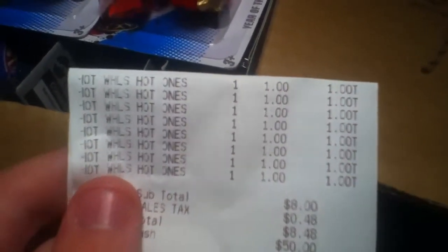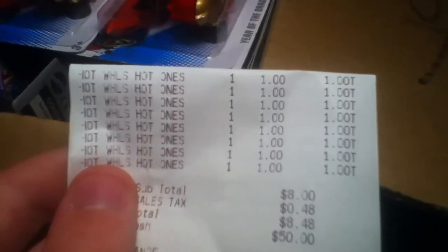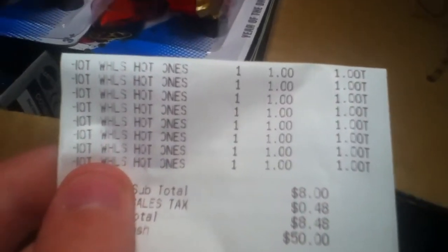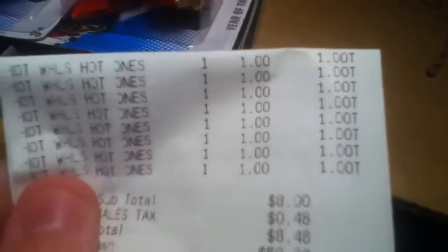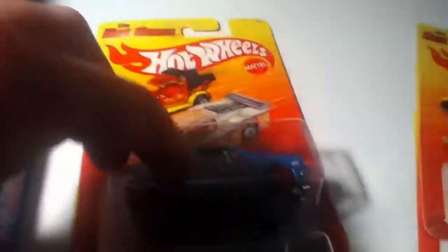Hey everybody. As you can tell from my one video if you saw it — the one with the Dollar Tree — I was not kidding whenever I said that they were a dollar. So here are the cars I got. I got the Hairsplitter, which is basically a Volkswagen.